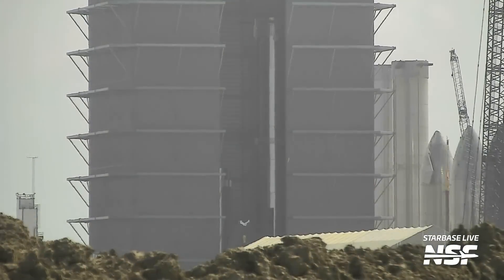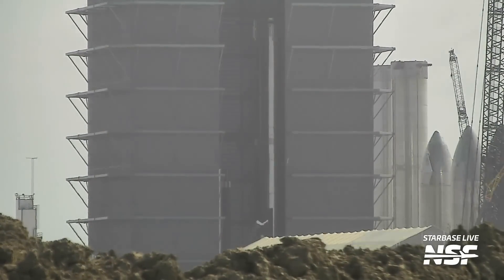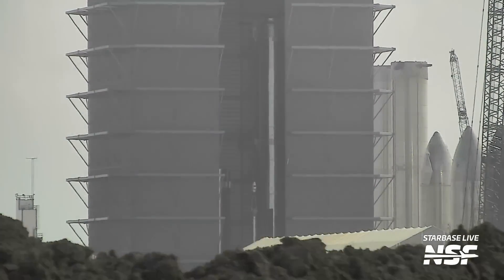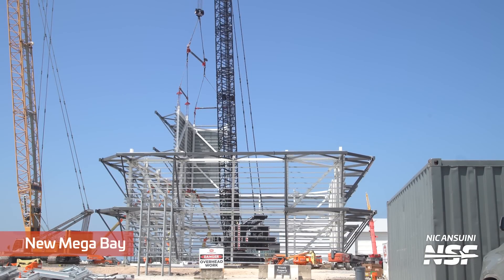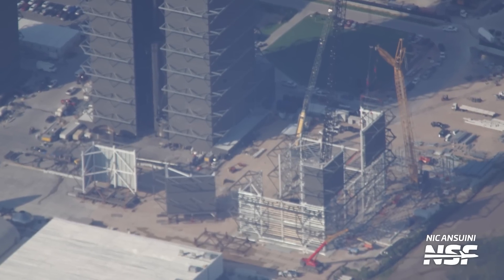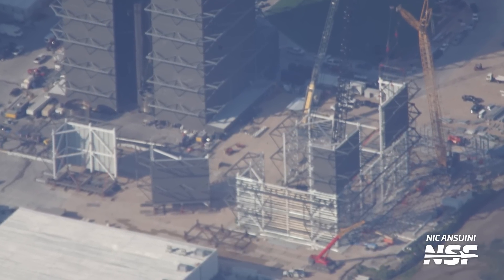We also saw the integration of the all-important methane transfer tube, which had been staged outside for installation when Nick flew over Starbase. This week also saw loads of work on the new megabay, where teams have appeared to complete the first level of the building. In Nick's aerial shots, we can see two of the corners of the first level already in place, while two more had been staged nearby.